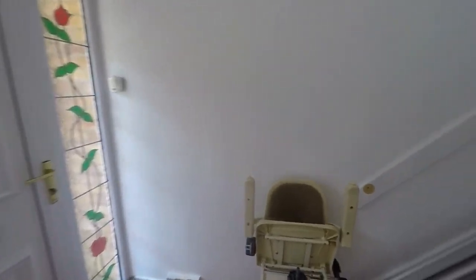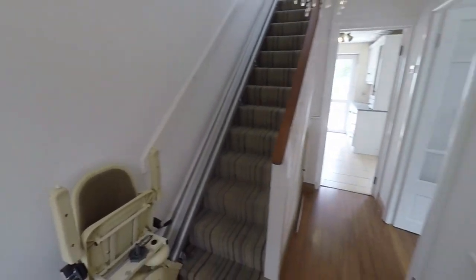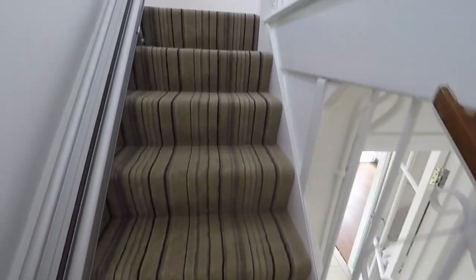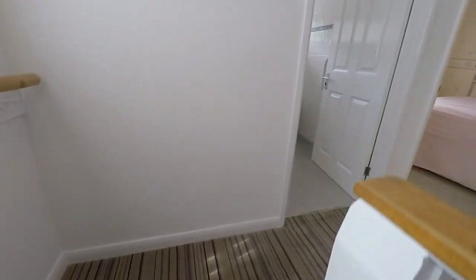It's quite bright and fresh in here throughout. From the hallway we'll make our way upstairs where we have the three bedrooms and the shower room.